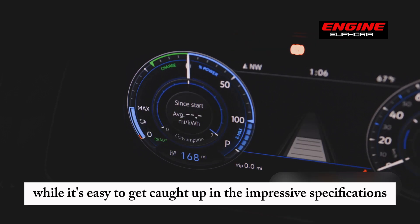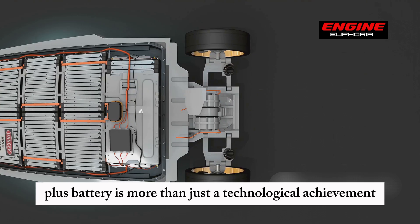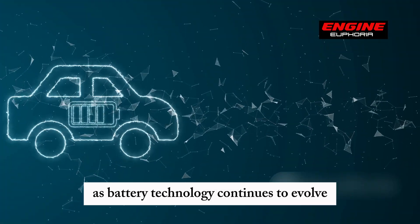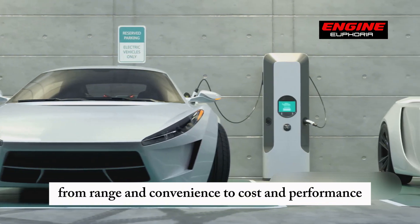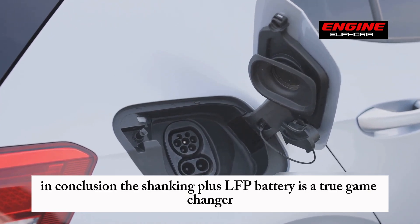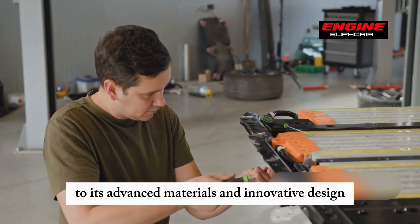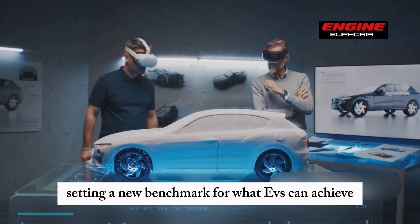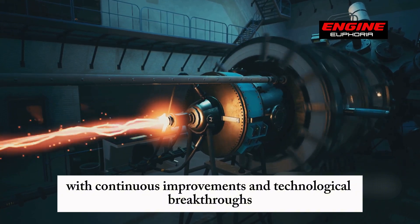While it's easy to get caught up in the impressive specifications, it's important to think about what this means for the future of electric vehicles. The Shanking Plus battery is more than just a technological achievement — it's a glimpse into the future of transportation. As battery technology continues to evolve, we could soon see electric vehicles that rival or even surpass traditional cars in every aspect. In conclusion, the Shanking Plus LFP battery is a true game-changer, representing a new era for electric vehicles and inspiring further innovation.